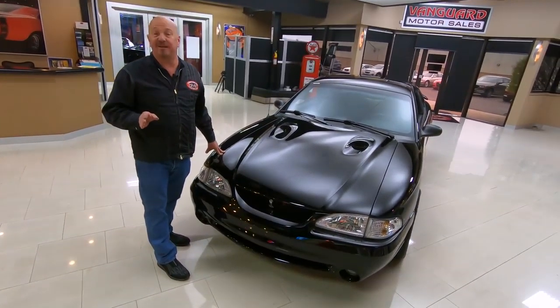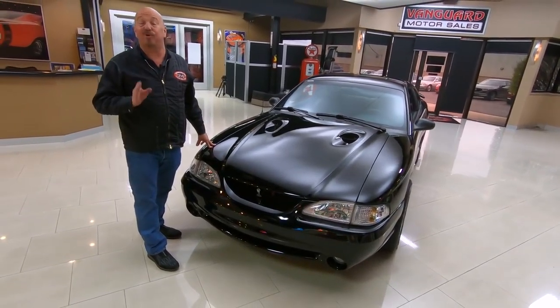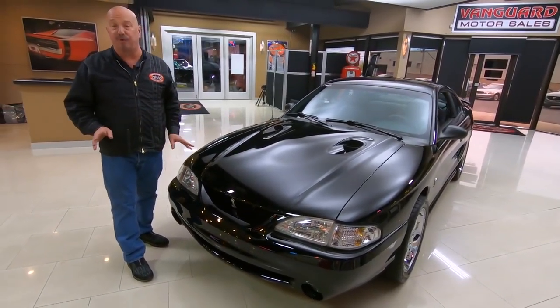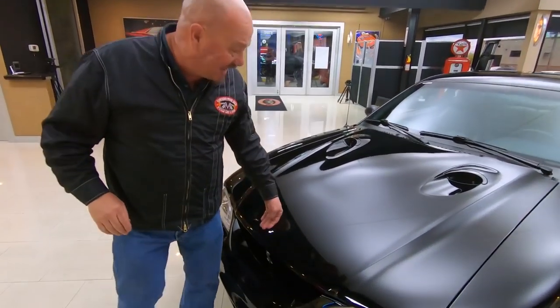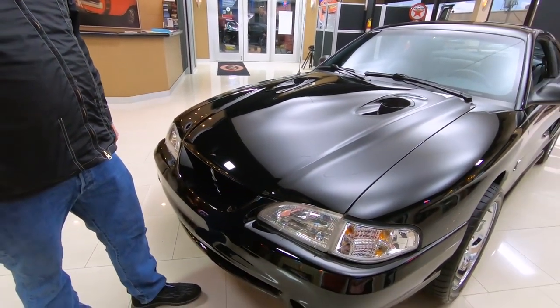Just over 4,000 miles on this thing, and it has got an F1A Pro Charger on it. It is amazing. It's making a ton of horsepower, and you are going to love checking it out, and I'm going to love showing it to you. That black paint is sweet as can be, slick as can be also.